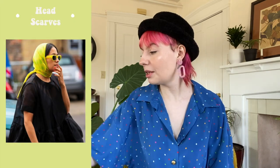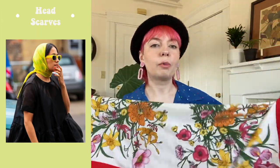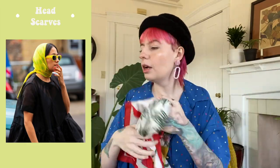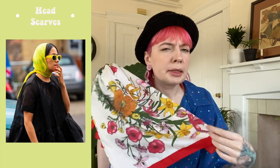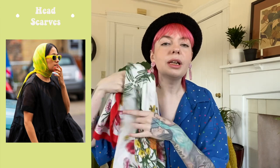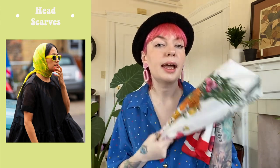Speaking of headwear, we have head scarves. I love these big versatile scarves because you can wear them as a scarf, as a top, or tie them around your head as a head scarf. I have so many silk vintage scarves or silky polyester scarves in my wardrobe because they're so versatile — you can even tie one on your handbag. The main things we're seeing are them worn as tops and as head scarves.